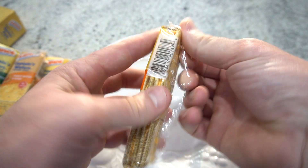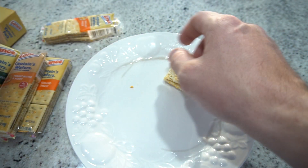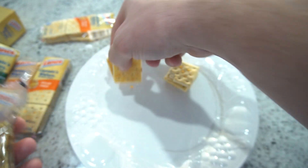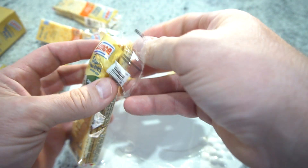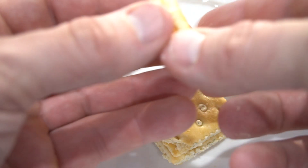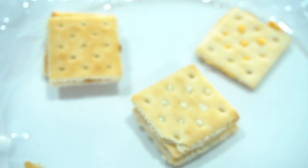I wanted to show you the difference in this variety. This is the grilled cheese. They're all really good. The grilled cheese is really good, the peanut butter and honey, as well as the cream cheese, which is the most popular — that's why they include four packs of that. This is the difference in what they look like. We'll open this up for the grilled cheese taste test.